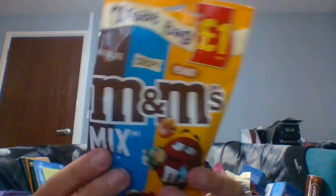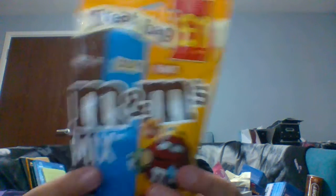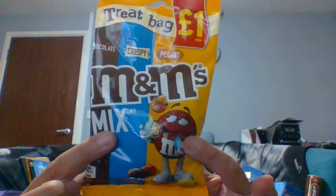Next I got a mini treat bag — some M&Ms with chocolate, crispy, and peanut. This is for my boy. I would love it if it were just chocolate and crispy so I could have some, but I'm allergic to peanuts so I can't. That was just a pound.